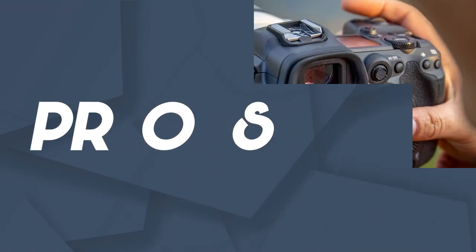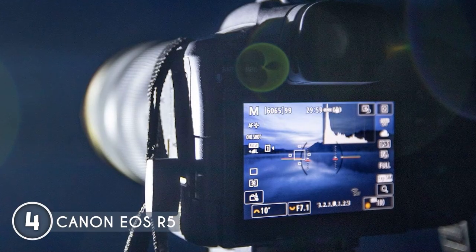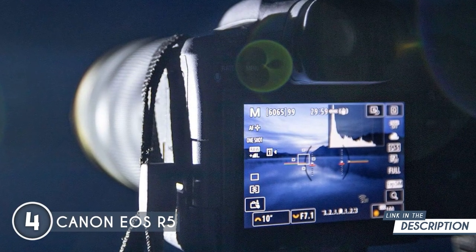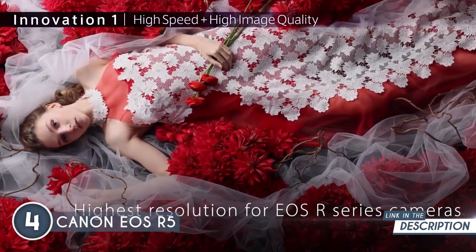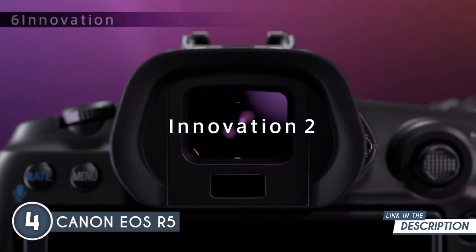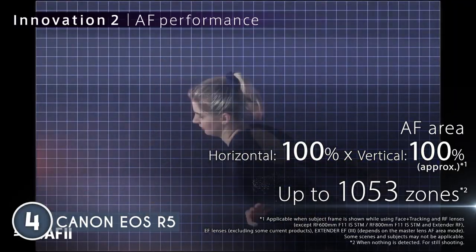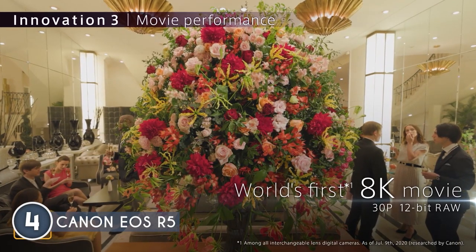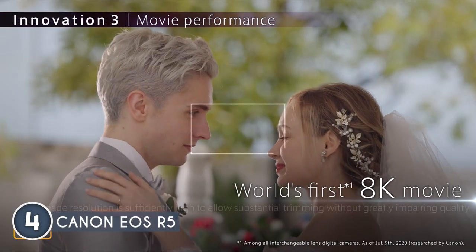Crafted with lightweight yet robust magnesium alloy, this camera is as reliable as it is innovative. Starting with the 45-megapixel CMOS sensor, the EOS R5 delivers impeccable image quality that'll leave you in awe. Whether you're capturing stunning landscapes or intricate details, the sensor ensures your shots are nothing short of phenomenal. The advanced Digic X image processor is the secret sauce behind the breathtaking 8K video capture, mind-blowing noise reduction, and lightning-fast operations.